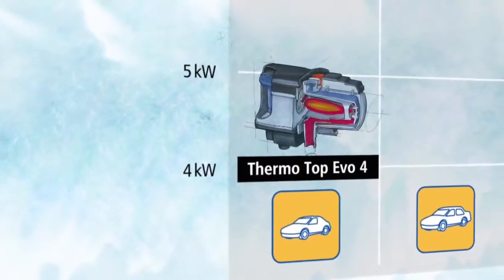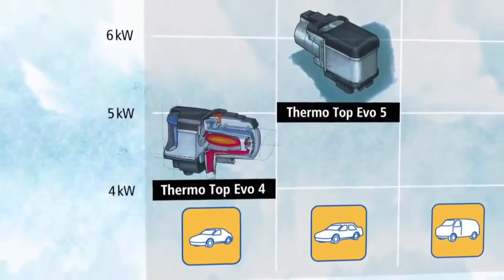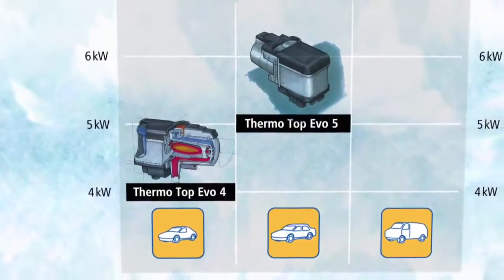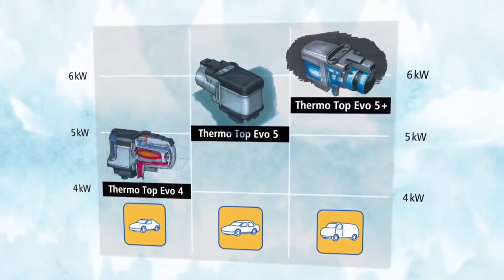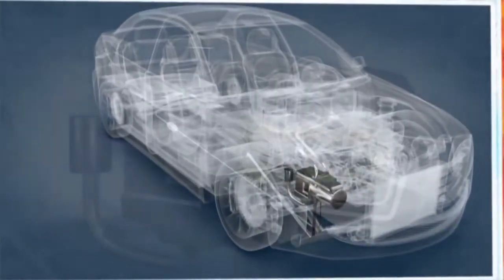Top performance that is now possible in any vehicle class. To optimally satisfy the specific requirements of the different vehicle classes, Webasto has developed three ThermoTop EVO heater models: the ThermoTop EVO 4 for small cars, the EVO 5 for compact and middle range vehicles, and for vehicles with a large interior, the ThermoTop EVO 5 Plus. A special technical feature is the specific control of the coolant circuit, which guarantees complete de-icing of the front screen and a comfortable, warm interior in no time. This is how to create the perfect climate.